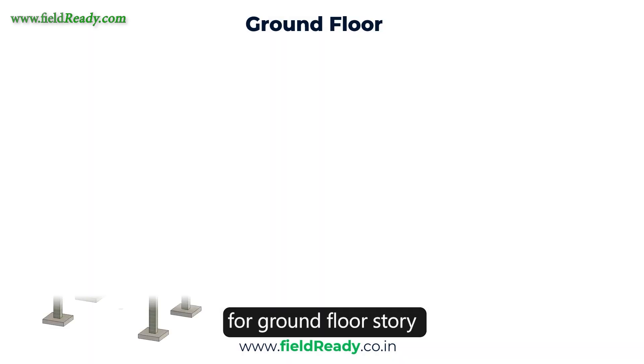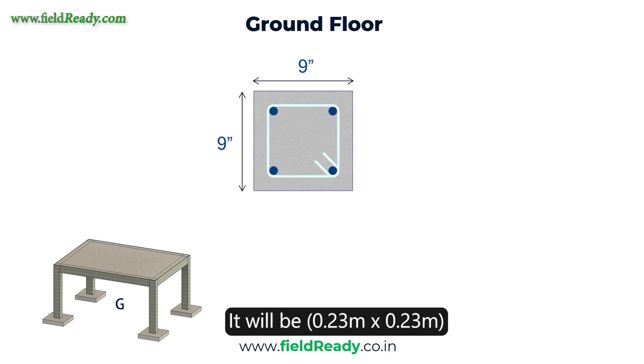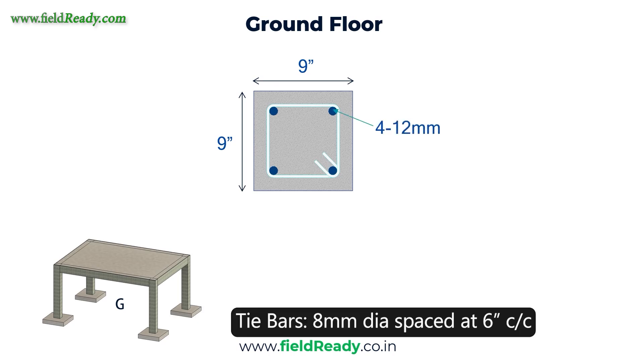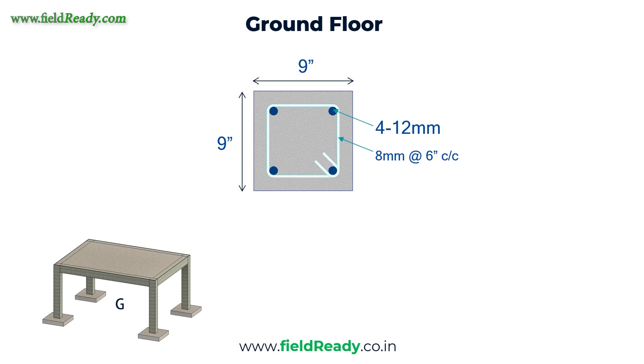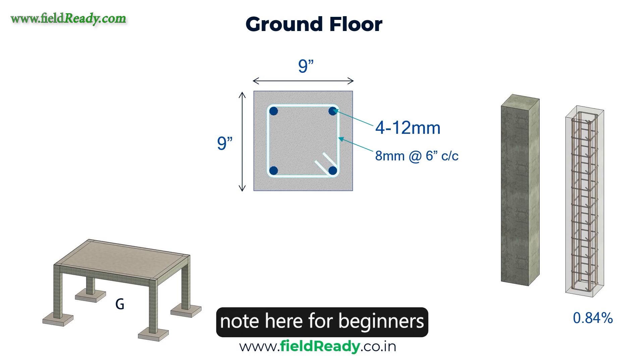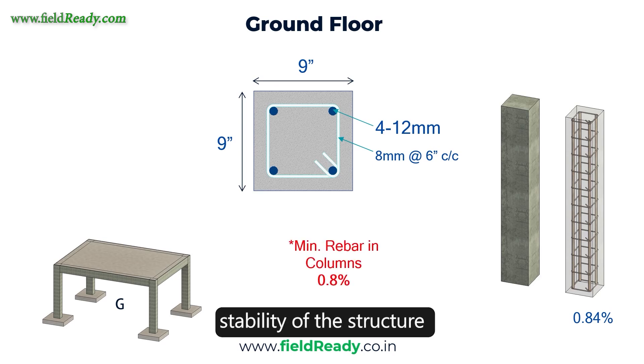For a G0 story (ground floor), column size would be 9 inch by 9 inch — 0.23 m by 0.23 m. Reinforcement will be minimum 4 steel bars of 12mm dia. Tie bars will be 8mm with a spacing of 6 inch center to center. Reinforcement percentage would come out to be 0.84%. Important note for beginners: never provide reinforcement in columns below 0.8%, as it might compromise the long-term stability of the structure. Some design softwares may suggest reinforcement below this limit, but this is completely incorrect — never go below 0.8%. For this ground floor column, you should provide M25 grade of concrete, not M20.